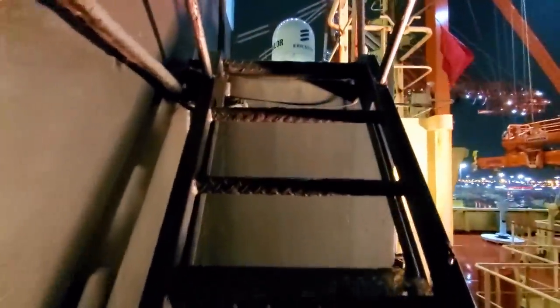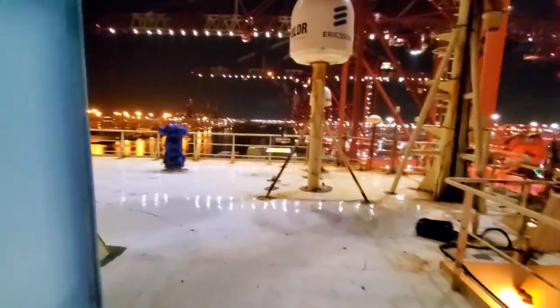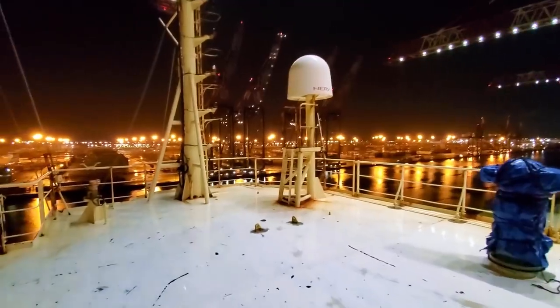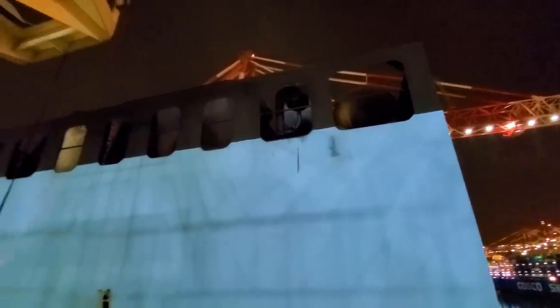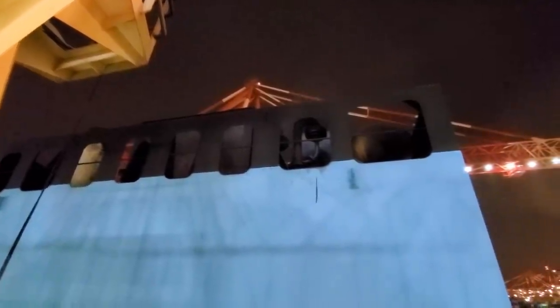I'll take a quick walk up to the flying bridge. Normally the radars are spinning and we would never come up here unless we had them turn the radars off. We're in port so nothing is on. This is actually the stack where the exhaust comes out — you may see a little bit coming out, that's just our generator running. The main engine is off right now, of course.